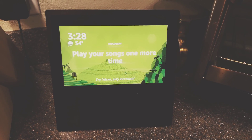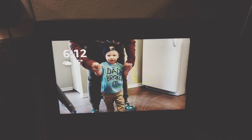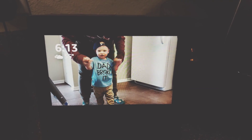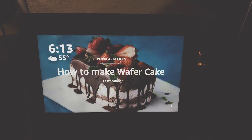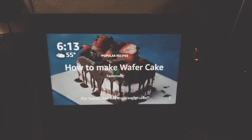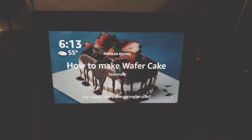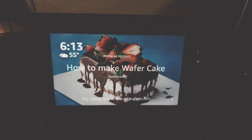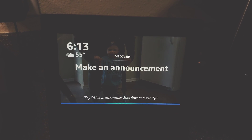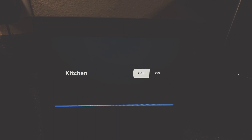I finally got off the phone with Amazon and they fixed the problem — we kind of figured it out together, which was really cool. Remember before, Alexa was saying I didn't have any smart home devices even though I had a whole bunch. Now let me try it: Alexa, kitchen off. [lights turn off] Yay! Alexa, kitchen on. [lights turn on]